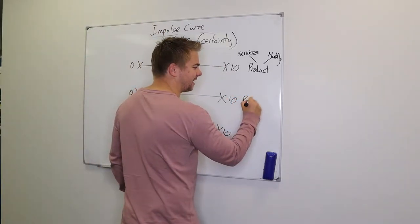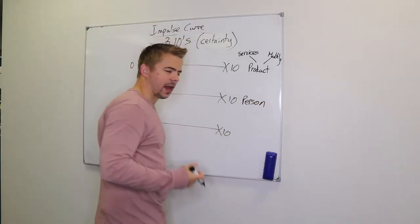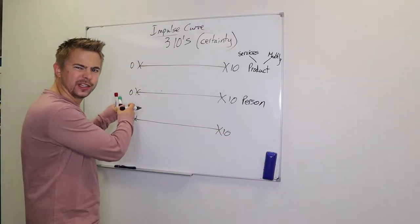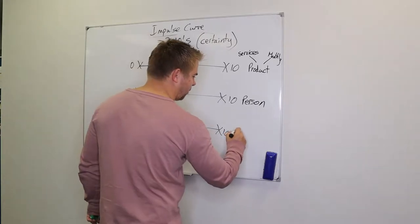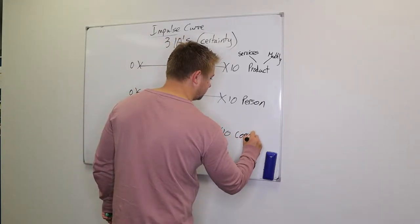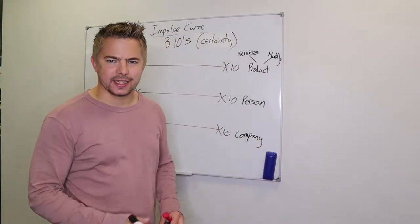The next category is the person — that's us. As a sales agent, are we trusted, are we an expert, or are we an amateur that seems a little bit sleazy? And number three, the last one, is the company — the company you're representing.